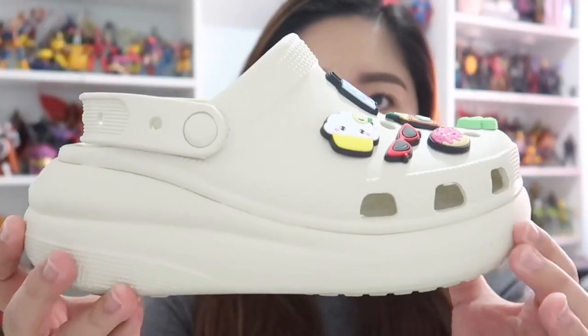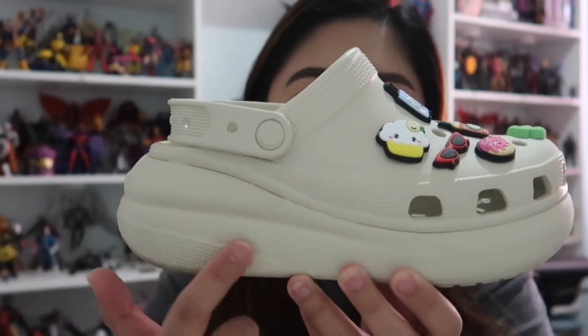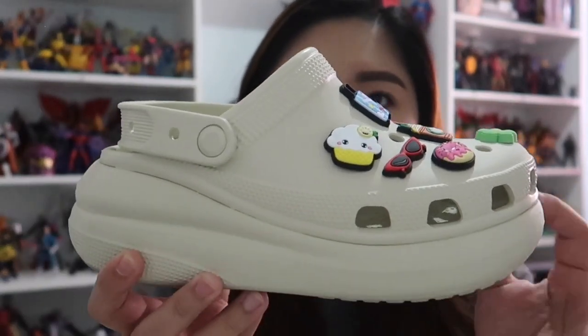But whenever suot-suot ko na siya or nakikita ko siya nang nasa paa ko, sobrang ganda niya rin talaga. And especially sa mall, kapag suot-suot ko to, maraming tumitingin sa shoes ko or sa paa ko. Kasi siguro tinitingnan nila kung anong variant to noong doon sa Crocs — kasi ang ganda niya nga talaga. Ayan siya. Sobrang ganda nung detail niya sa gilid.